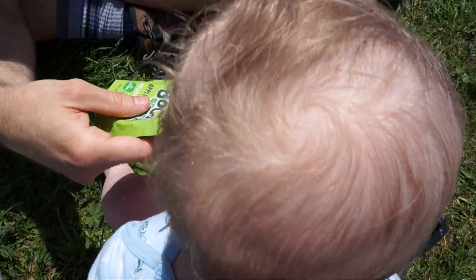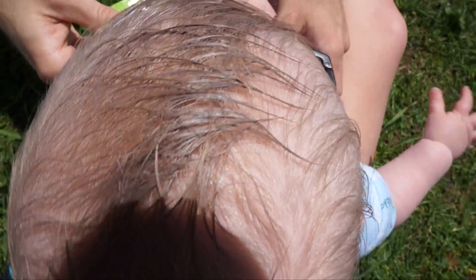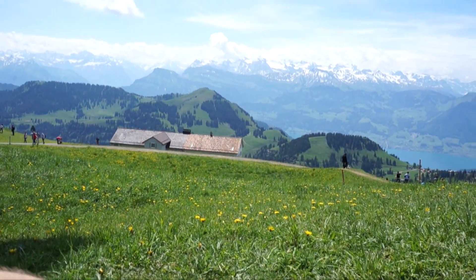This is what a very sunscreened head looks like. Are you getting your diaper changed on top of the Rigi?